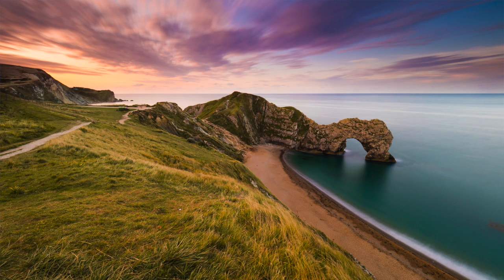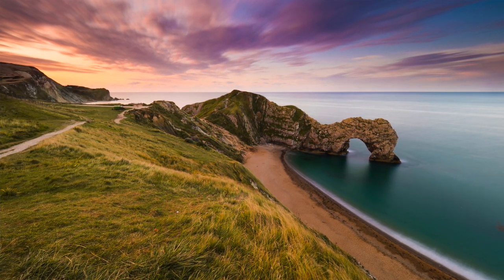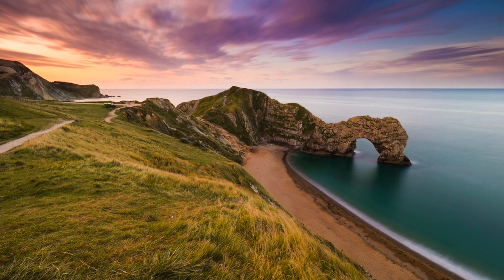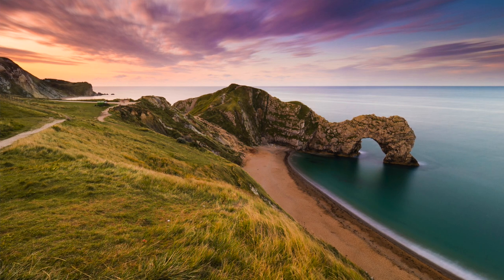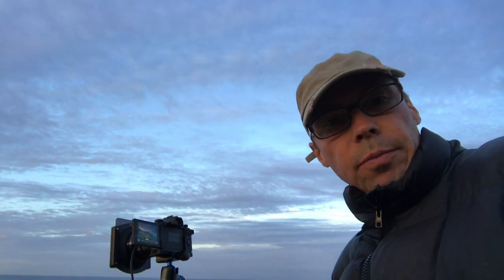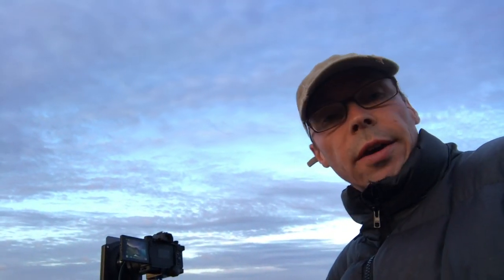We've got the path leading in on my left, the beach and the sea leading in, and the edge of the cliff leading in. All the leading lines lead in to the rock, the main focal point. That main focal point is roughly on a third line on the right-hand side. I've then got the horizon on the top third line. So we're really hitting all the compositional elements we need to make this work.